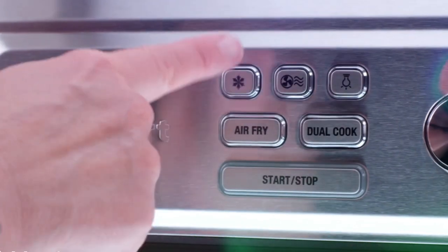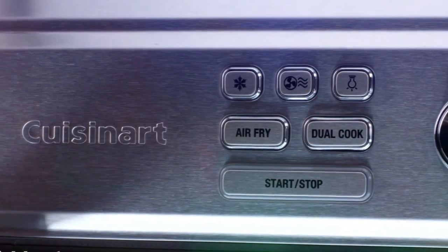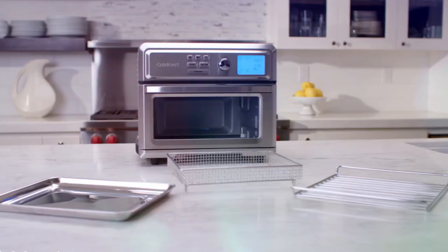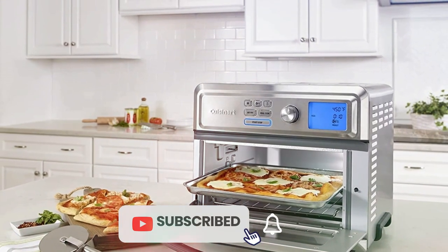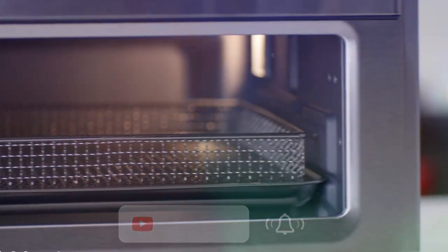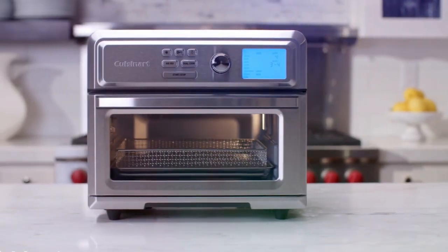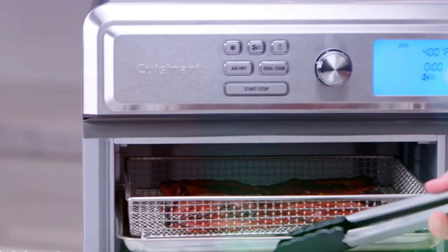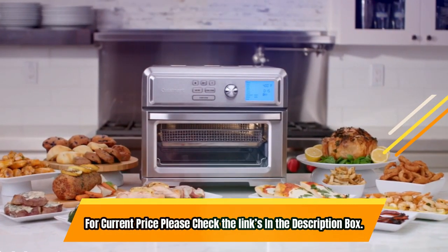Additionally, the low temperature setting is perfect for slow cooking and braising, and it even comes with dedicated functions for dehydrating and proofing. The fan and heater work together to provide high-velocity, high-heat airflow for perfectly fried results with minimal noise. To make cleaning a breeze, it comes with an oven light, oven rack, dishwasher-safe baking pan, air fry basket, and non-stick easy-clean interior. For current price, please check the links in the description box.